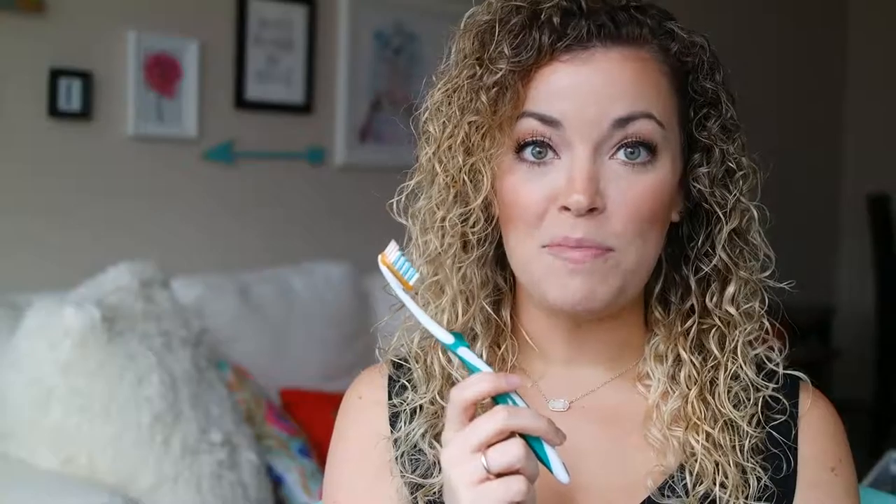Exfoliating your lips also increases blood flow, which will help make your lips look a bit more plump and full before applying your lip products. After you've exfoliated your lips, go in with a chapstick or hydrating lip product to ensure that you're putting moisture back into your lips before applying any lipstick, lip liner, or gloss.